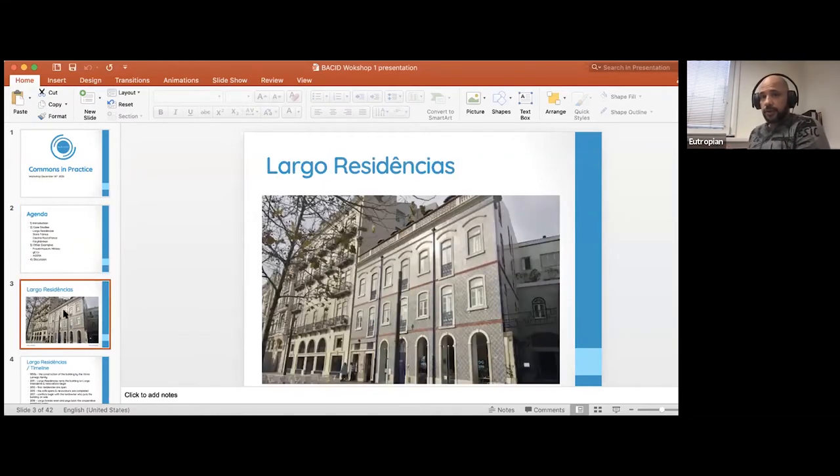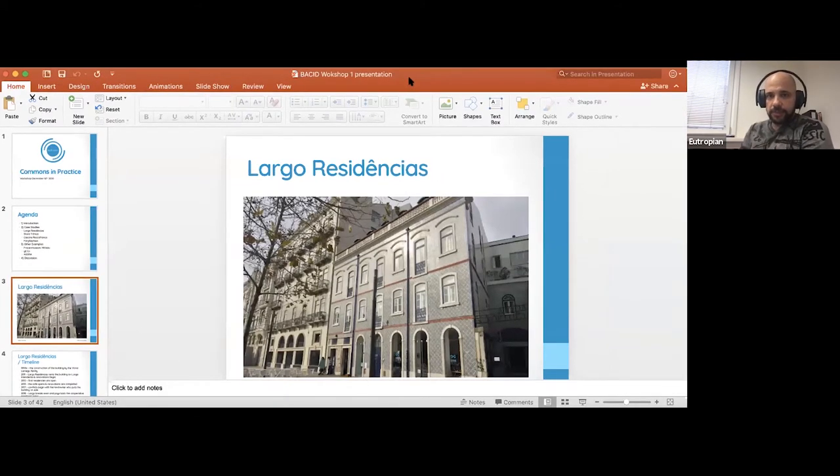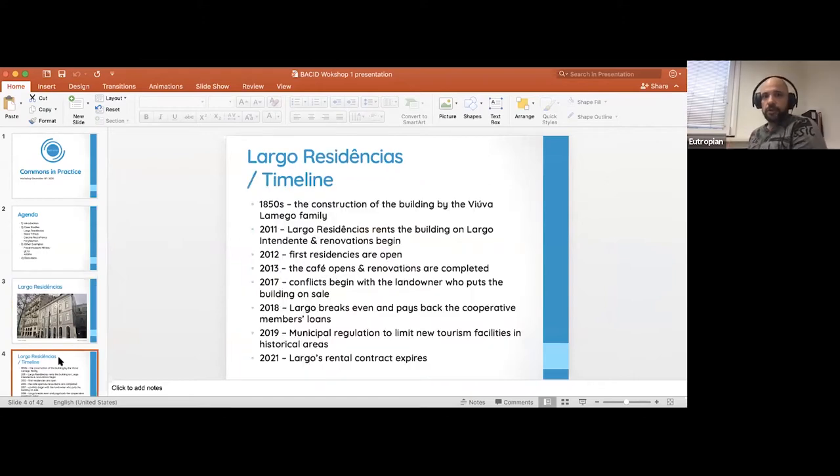Without further ado, I'll get going on the Largo Residencias. We visited there for a case study and it's also something we've been following for a while. It's a gorgeous building located in the Intendente district of Lisbon. It was pretty run down before the cooperative took over — they invested heavily into it and revitalized the building, finding alternative uses for it. Here's a timeline of its history.